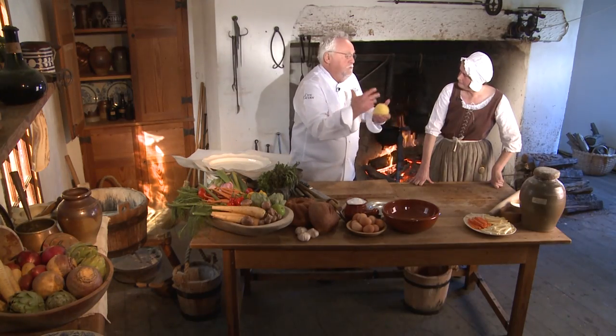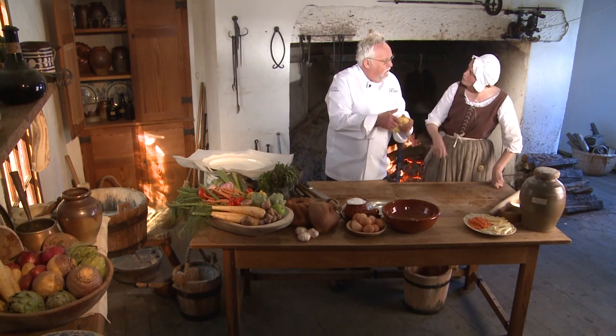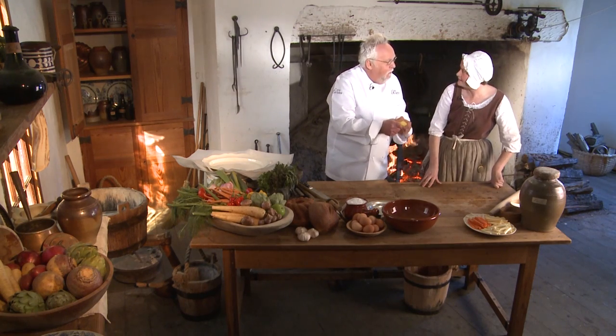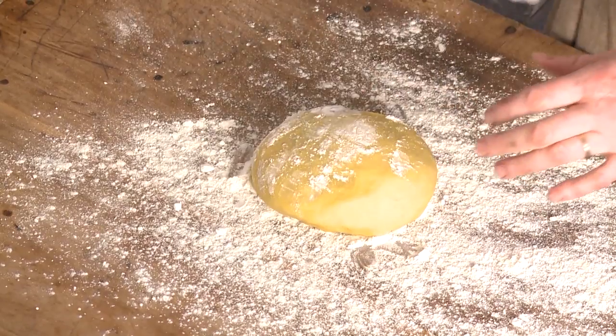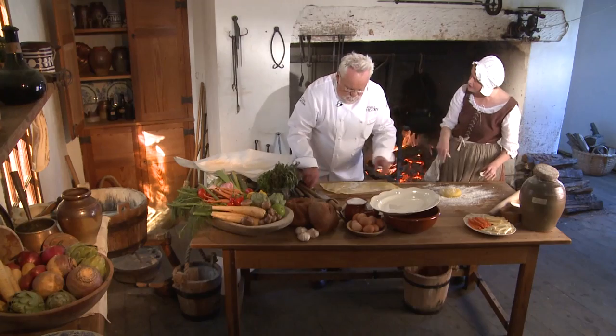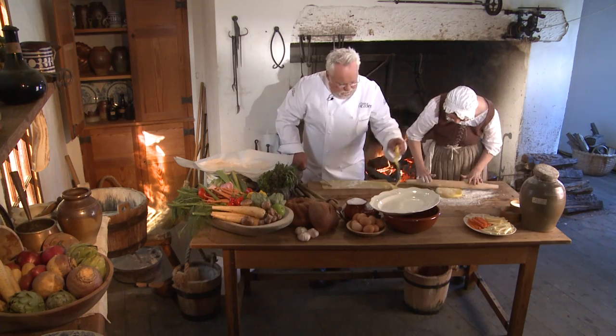I've already made the pasta dough, which is real simple — all-purpose flour, eggs, a little bit of oil. I put no water in at all; it's just the liquid of the egg that binds it. While you roll, I'll cut the ones I already pre-made. I'm using a white flour but not a bleached flour, because in this time period we obviously didn't have bleached flour.